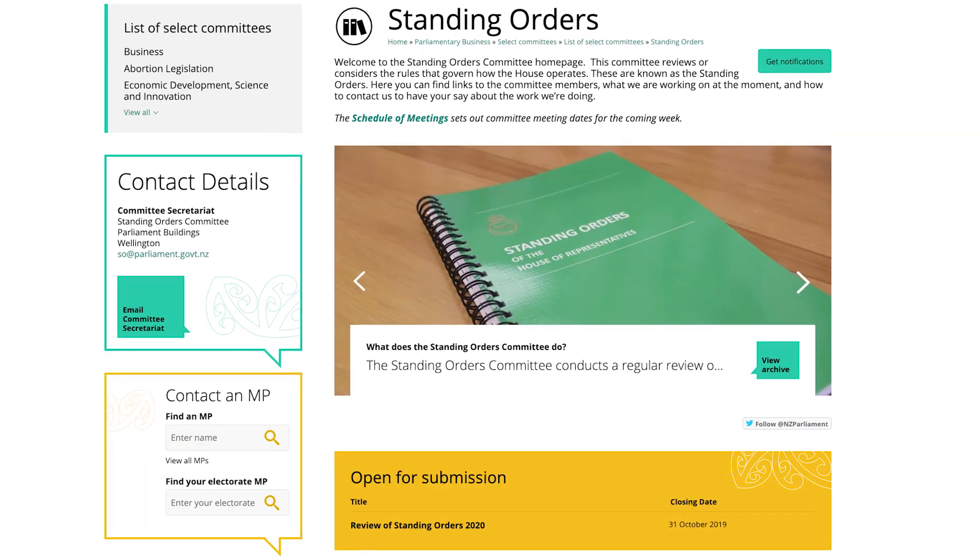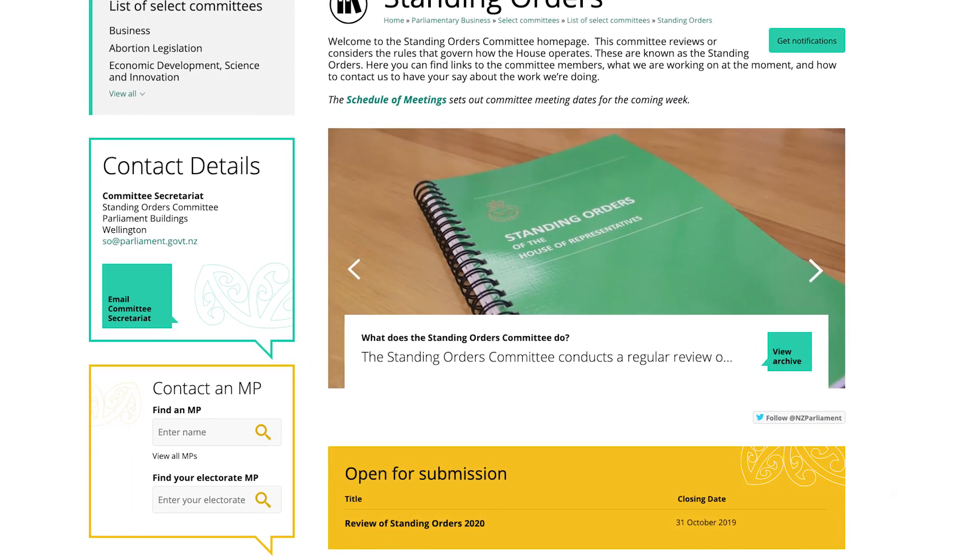The Parliament Rulebook is called the Standing Orders. The New Zealand Parliament is unique in that we ask the public once every three years to have their say on what they think should happen to improve our rules. It doesn't matter whether you're talking about committees, the Select Committees, the way that they work, the way that petitions work, the way the House works. If you've got an idea about how to make it better, then make a submission to our Standing Orders Committee by the 31st of October. We want to hear from you.